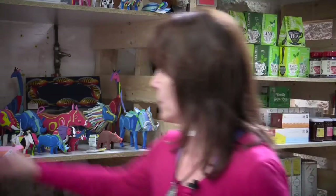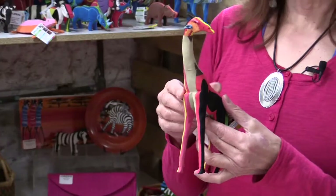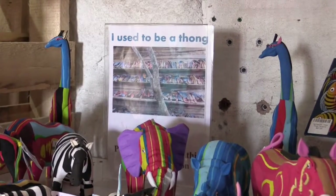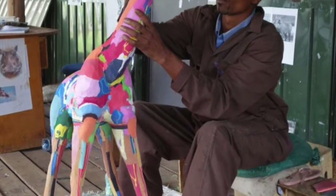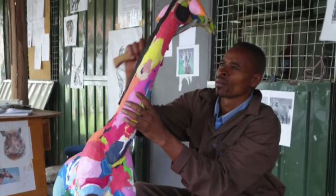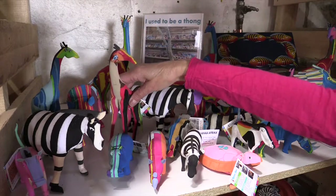One of the products that I do is this animal, which is made from recycled thongs that they collect from the beaches in Kenya. The artistic component of this is that the people who make these are actually skilled wood carvers, so now they're using their traditional skill with a new medium. These have a quadruple impact because they clean up the environment, they provide employment, it is fair trade, and you smile when you see them.